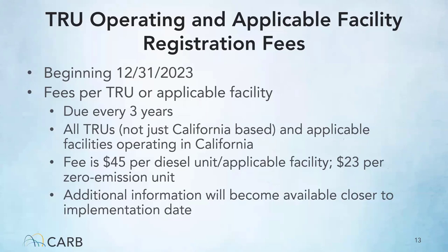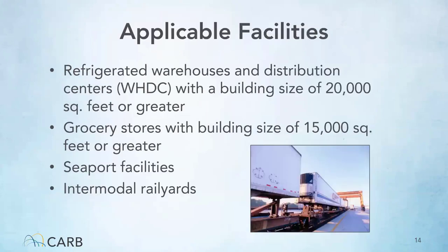These fees are for all TRUs operating in California, not just TRUs based in California. Applicable facilities will pay a fee of $45 every three years. Applicable facilities are refrigerated warehouses or distribution centers with a building size of 20,000 square feet or more, grocery stores with a building size of 15,000 square feet or more, seaport facilities with TRU activity, and intermodal rail yards.